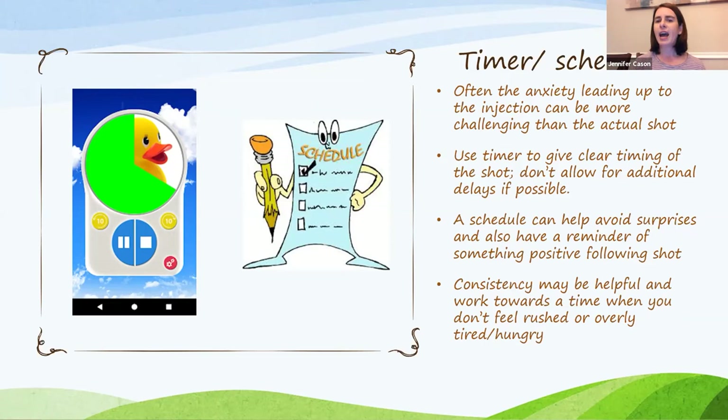Having a schedule is helpful — whether it's six days a week, three days a week, or whatever — so it's not a surprise. Maybe they know that right after their injection they get to watch a special show. Consistency is good, and I encourage families not to do injections when the child is extremely tired, hungry, or when you're in a rush. Make sure you have plenty of time so that everybody can cope as much as possible.